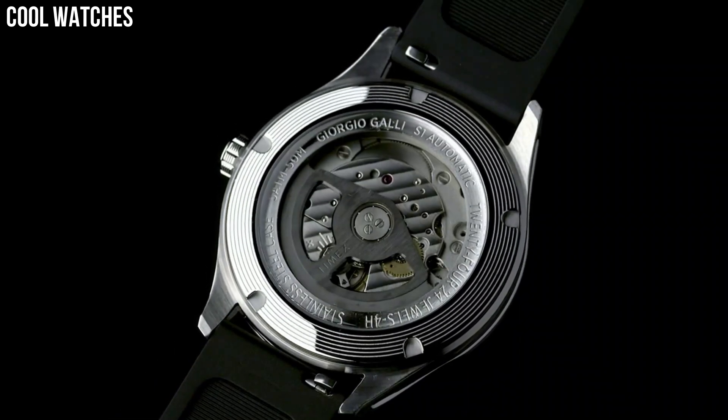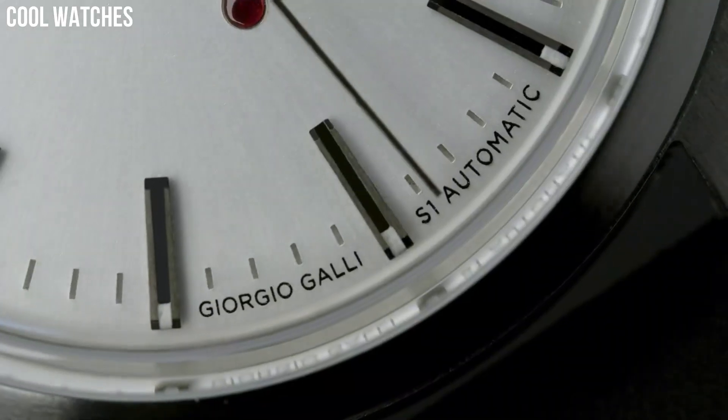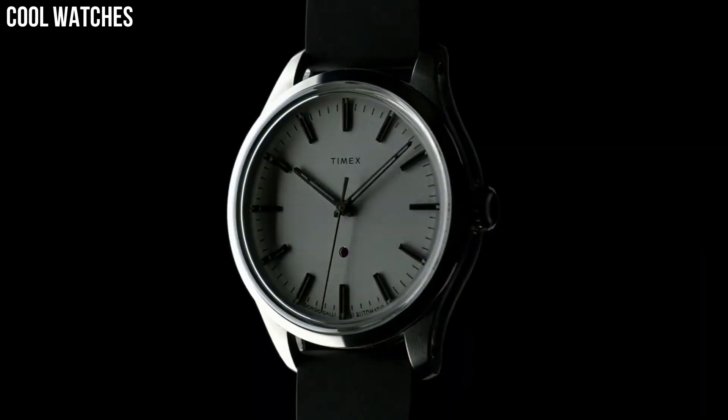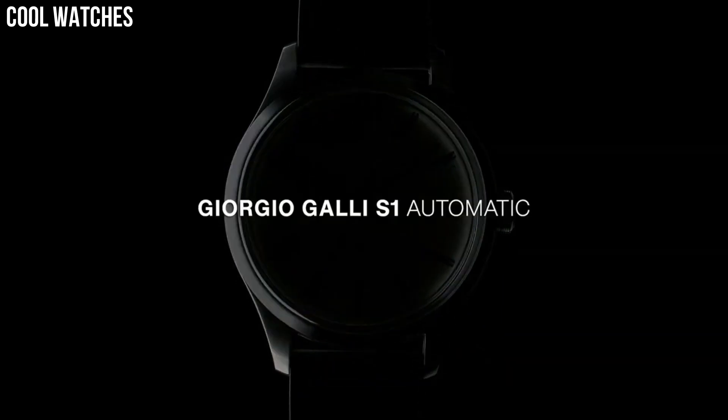The watch ships with a high-durability strap in soft synthetic rubber that features an exclusive riveted strap-keeper design.